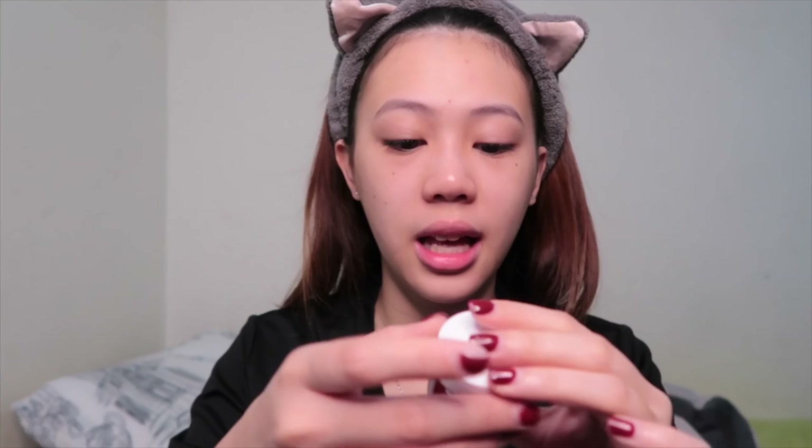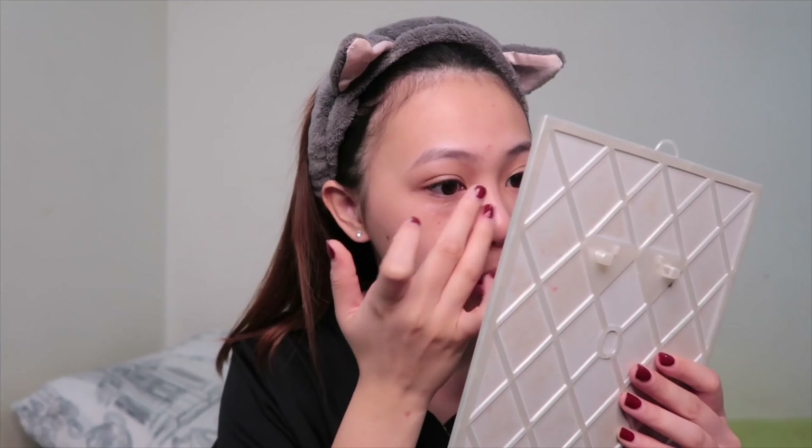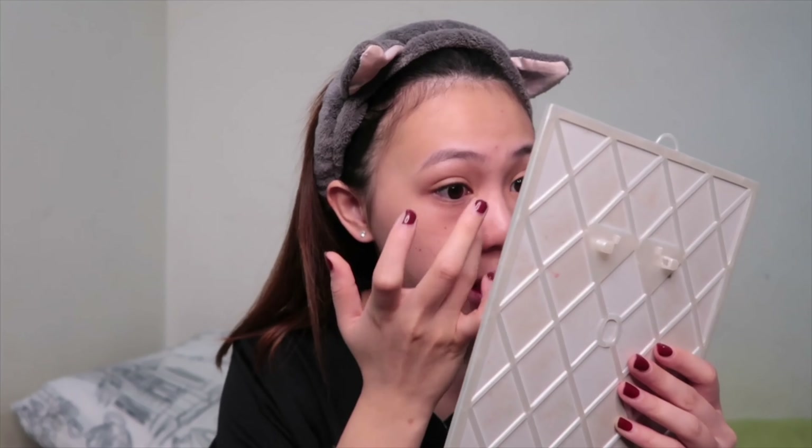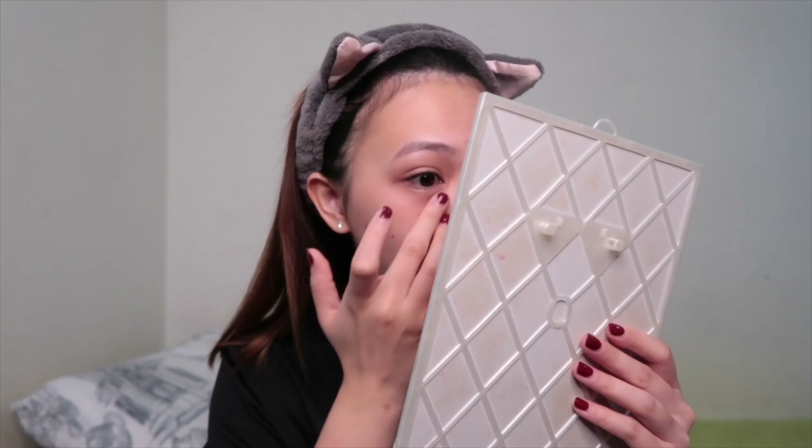I apply my eye cream first because I want to de-puff my face before I put moisturizer on. I just dab it under my eyes to de-puff my eye bags — they get really puffy if I sleep late at night. Just apply a little bit, just enough. Do not drag it because you'll get wrinkles — just dab on it.